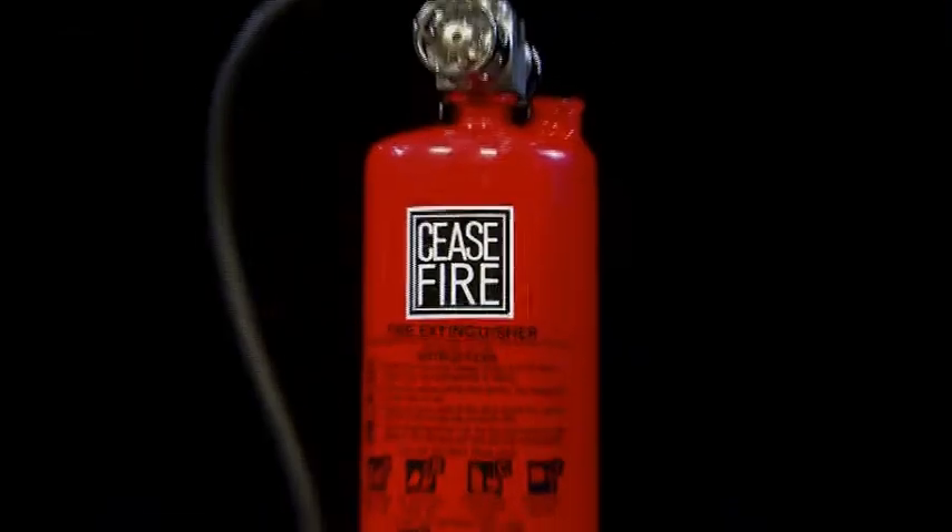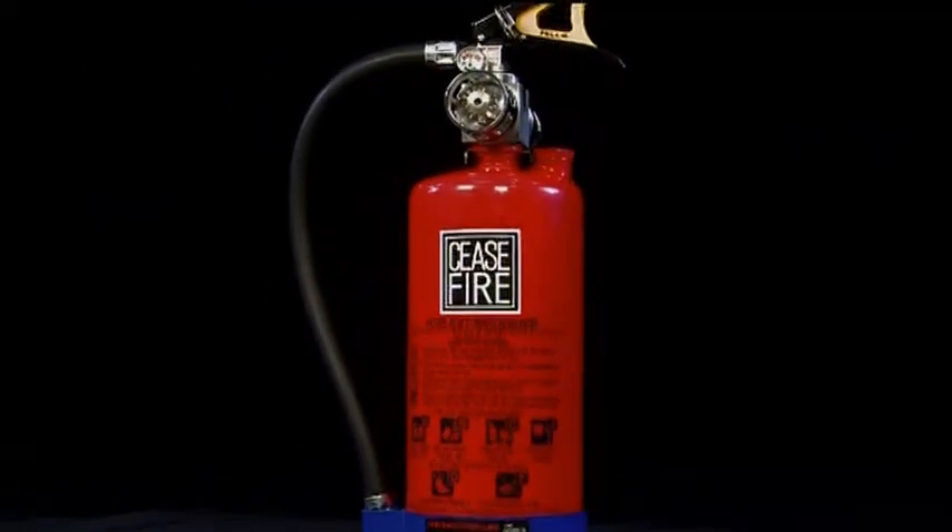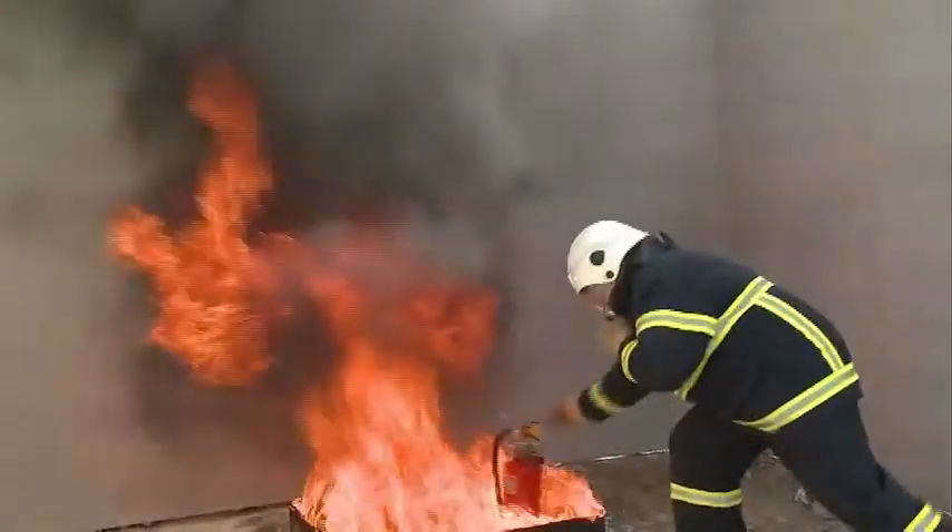To sum it up, the launcher is an apt replacement for all conventional fire extinguishers because of its unique self-detection and activation feature that makes a passive extinguisher active automatically.